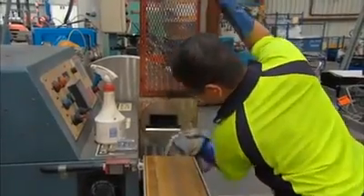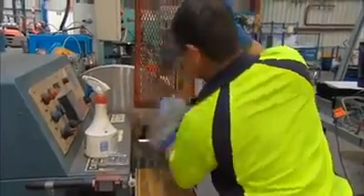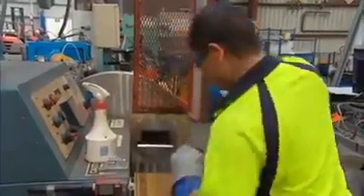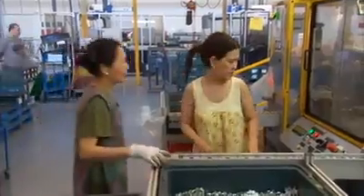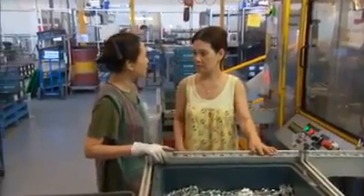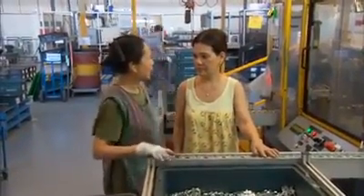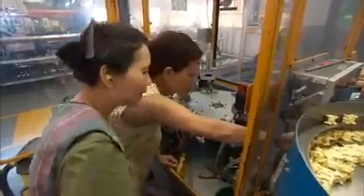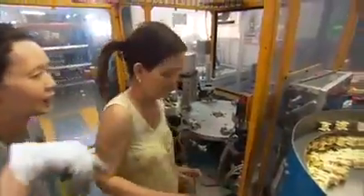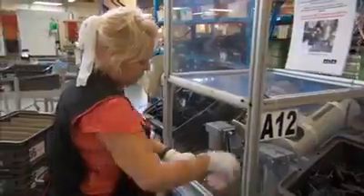Taking good care of equipment means it is reliable and safe. If you do find something wrong or defective, make sure you follow your workplace procedures. Don't make repairs you are not qualified to do, as this may lead to an unsafe situation. Shine - keep cleaning and keep checking.